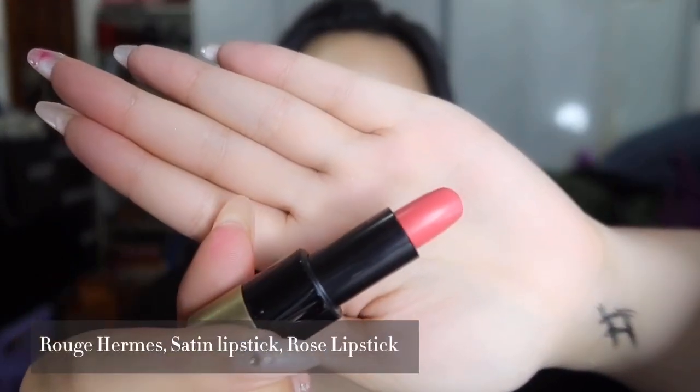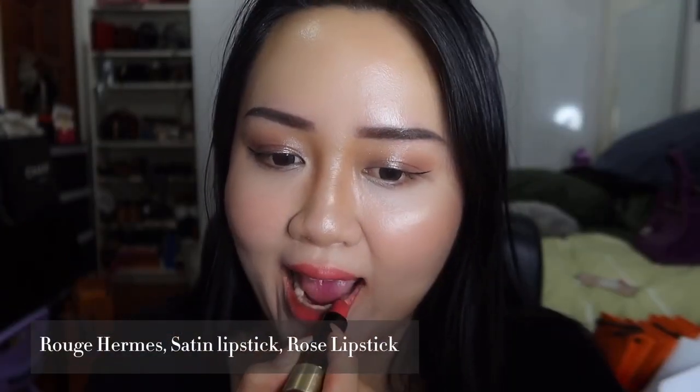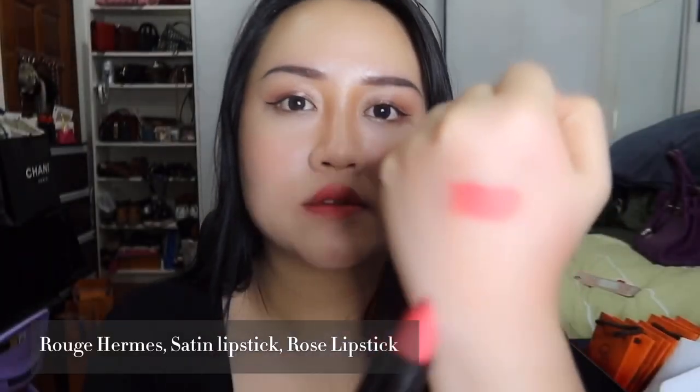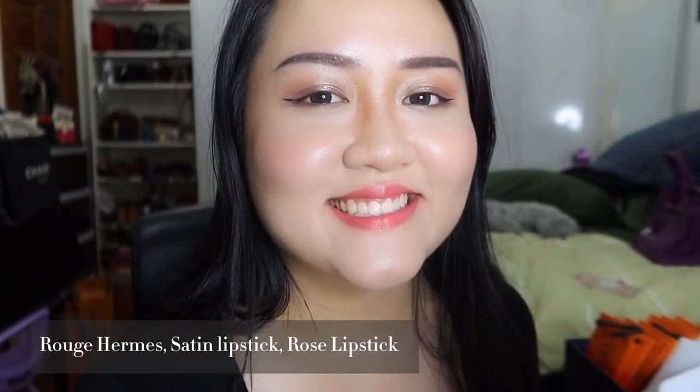This is number 40, a rose lipstick in satin. It is a very rosy pink color, and I feel that people who really like pink should get one of these two shades, because they look very gentle and cute. So that's about 14 shades, and I hope you guys liked it — it's my first time doing a swatch and I know there's a lot of room for improvement.